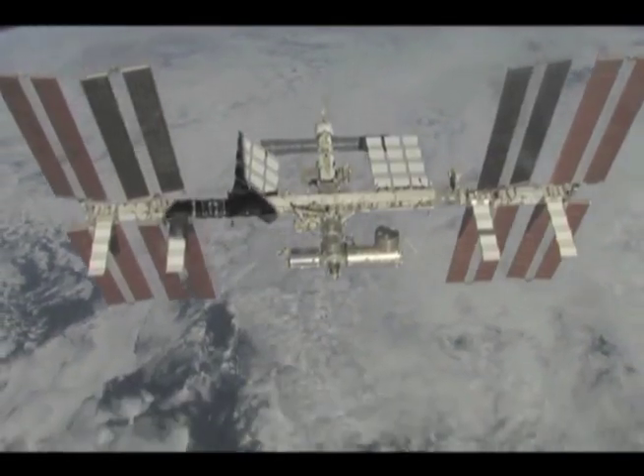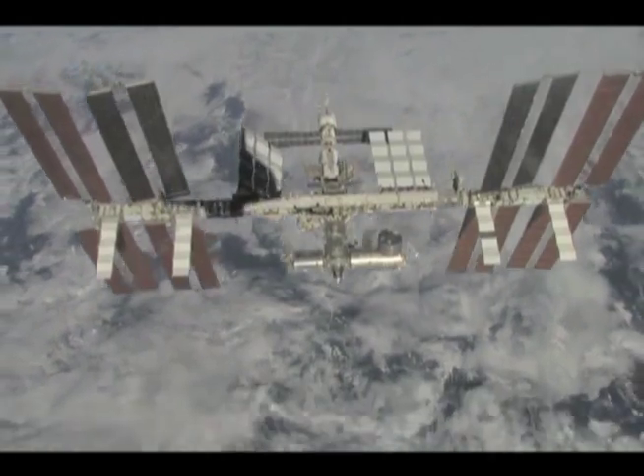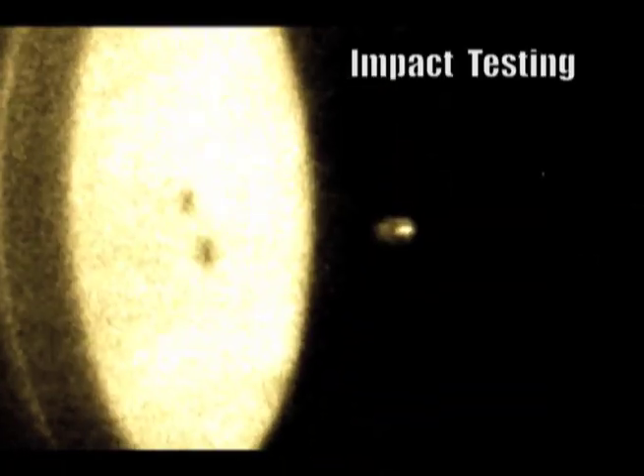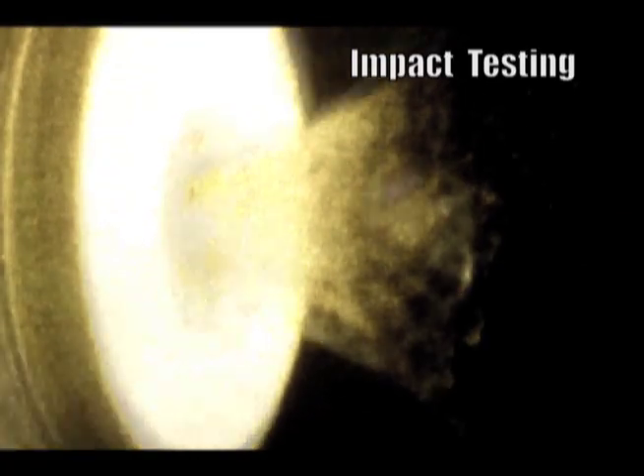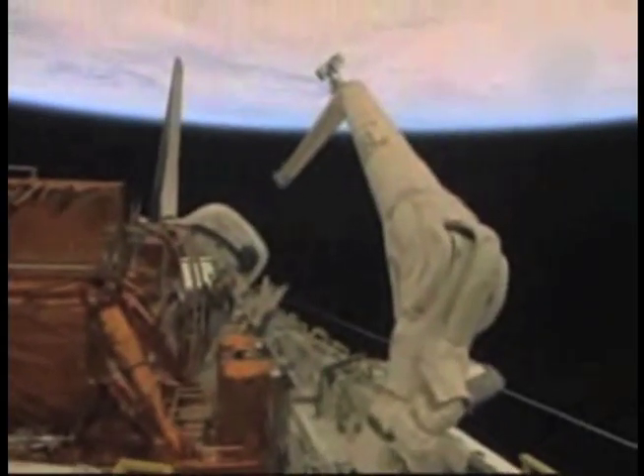The space station is the most heavily protected vehicle that's ever been launched or assembled in Earth orbit. It can withstand hits of objects on the order of half an inch in diameter. If it's larger than that, the shield simply cannot prevent the particle from going all the way through the shields and into the component that we're trying to protect. If the objects are larger, we simply get out of the way.